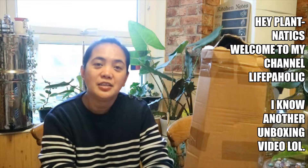Hey plant fam, welcome to my channel — it's me, Adele. If you're new to my channel, welcome! If you're returning subscribers and viewers, welcome back. Today we are going to do another unboxing video.